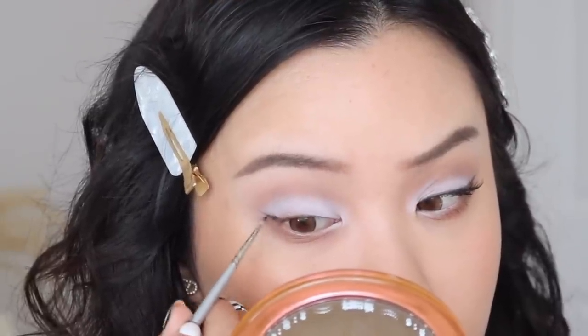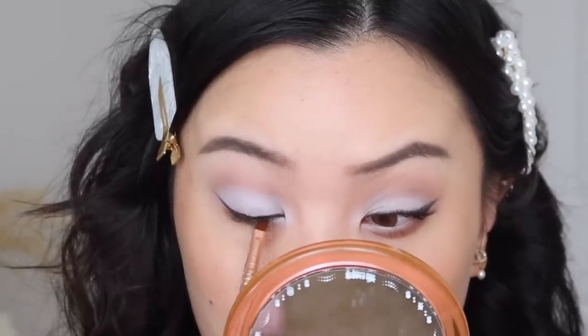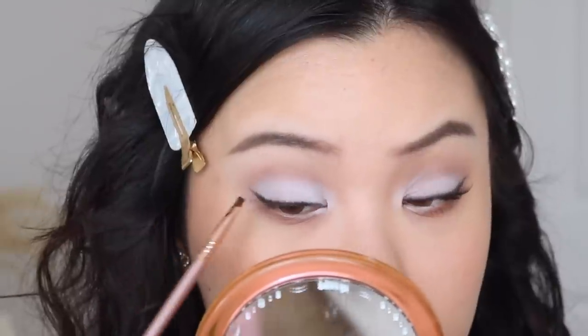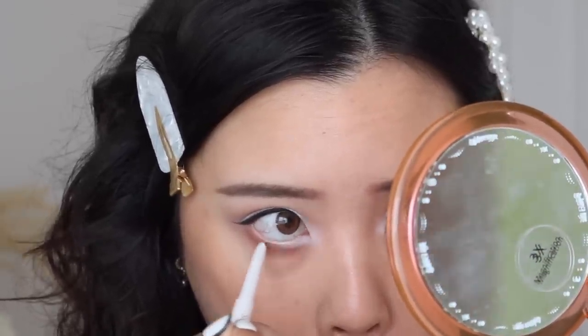Then I'm going in with a matte black eyeshadow to create my wing — you could use a liquid liner, that's totally fine, but I think using eyeshadow adds to the softness of the look. And then lastly, I'm taking a white eyeliner into my bottom waterline to really open up the eyes. Here we have the second look completed using the Hello Hollywood palette. With the red lip and classic eye look, this is just a classic old Hollywood look, fitting perfectly with this collection and Jasmine's style and aesthetics.